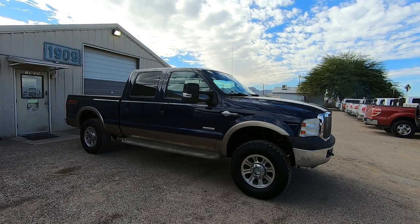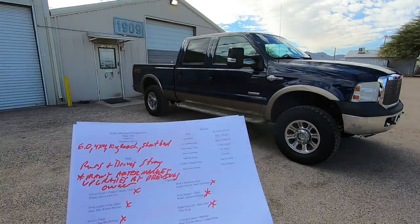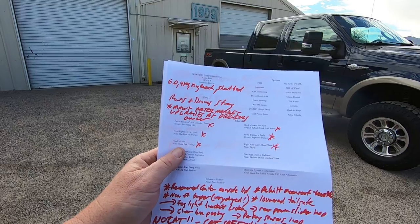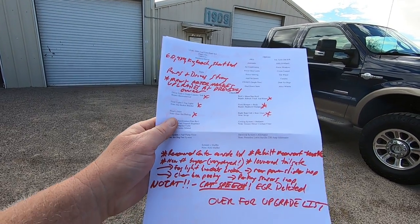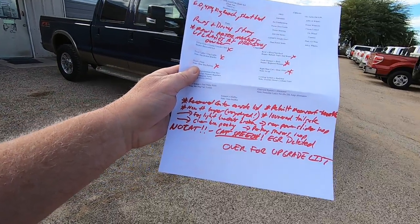We brought it to Tucson, and we do our inspection, and this is what my guys hand me: runs and drives strong, many aftermarket upgrades by a previous owner. We didn't do any of them. What we did to it — we recovered the center console lid.